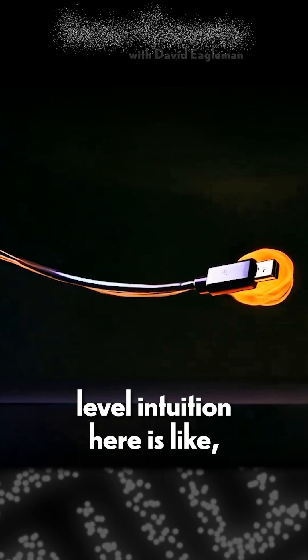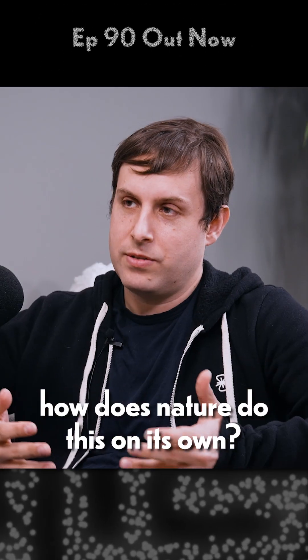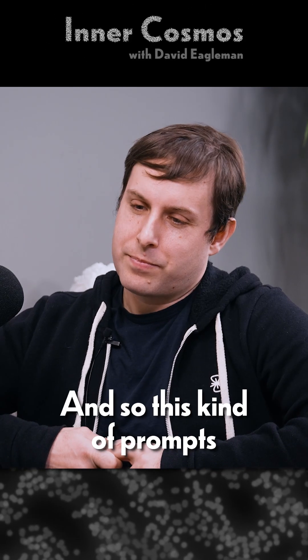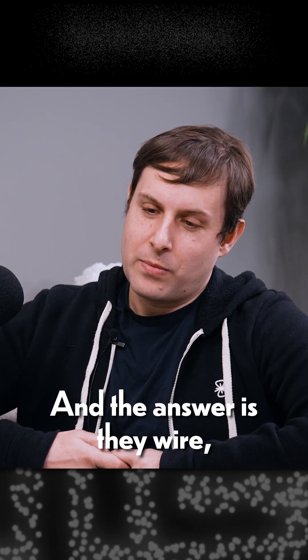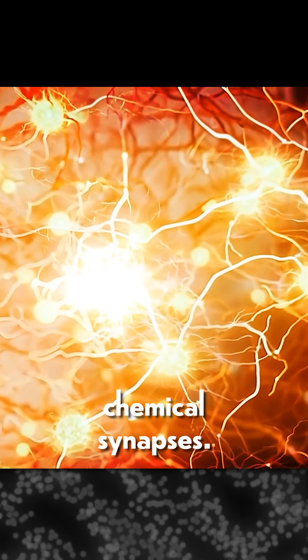The high-level intuition is: what can we add to the brain? How does nature do this on its own? The answer is it uses neurons. This prompts the question: what happens if we add more neurons to the brain? The answer is they wire in, grow, and give you these bidirectional chemical synapses.